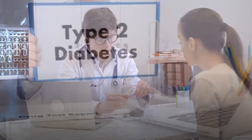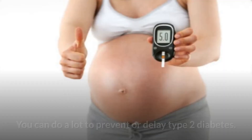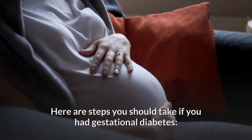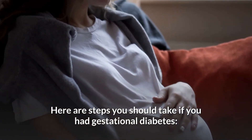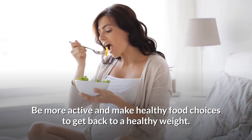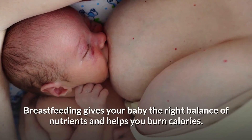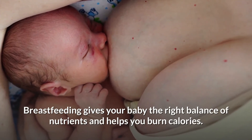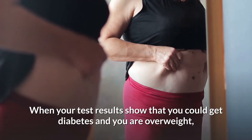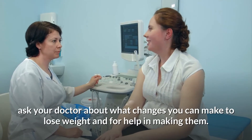Prevent or delay type 2 diabetes later in life. You can do a lot to prevent or delay type 2 diabetes. Here are steps you should take if you had gestational diabetes: be more active and make healthy food choices to get back to a healthy weight; breastfeed your baby, as breastfeeding gives your baby the right balance of nutrients and helps you burn calories. If your test results show that you could get diabetes and you are overweight, ask your doctor about what changes you can make to lose weight and for help in making them.